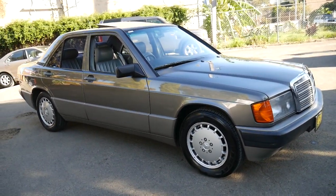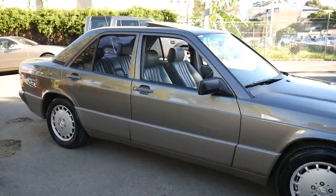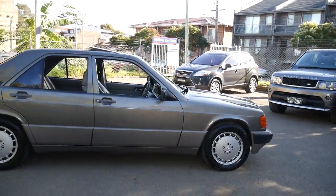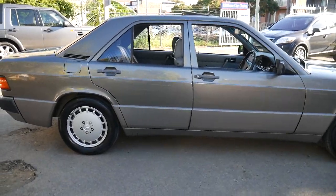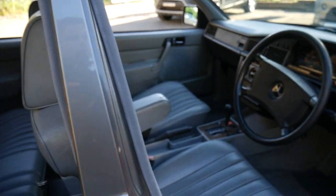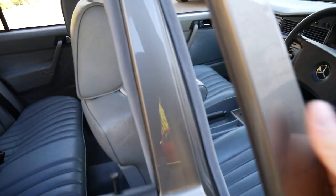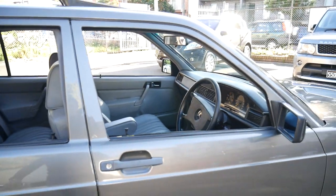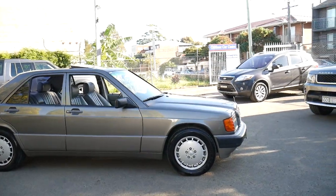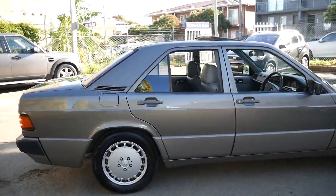The 190E 2.6 was really the equivalent of an AMG at the time. There was obviously the 2.3 Cosworth, which was a proper AMG, but they were very rare and most, if not all, were imported and very expensive new. The number of people I've spoken to over the years who talk about one of the best cars they ever had being a 190E 2.6 is remarkable — we've already had a couple of calls from people who've owned them and have been looking for an example like this one.